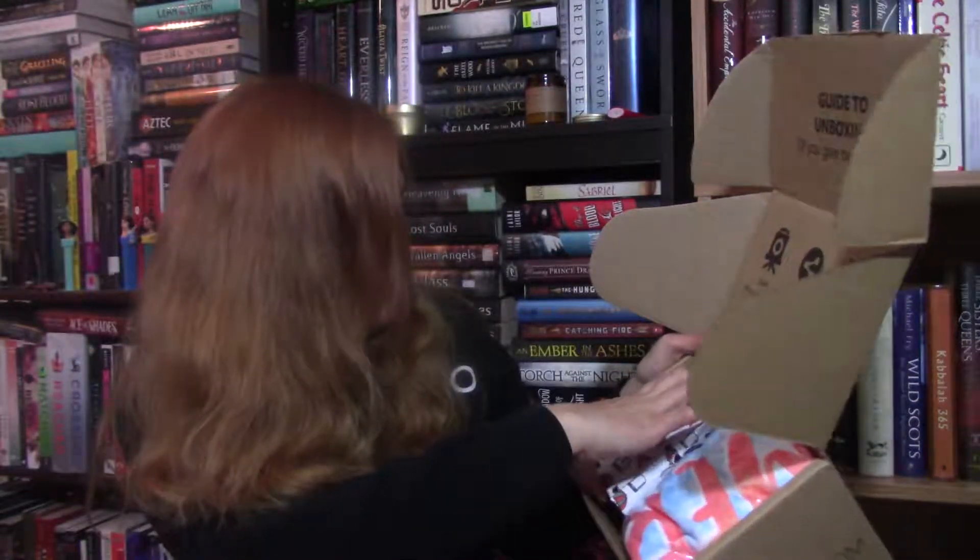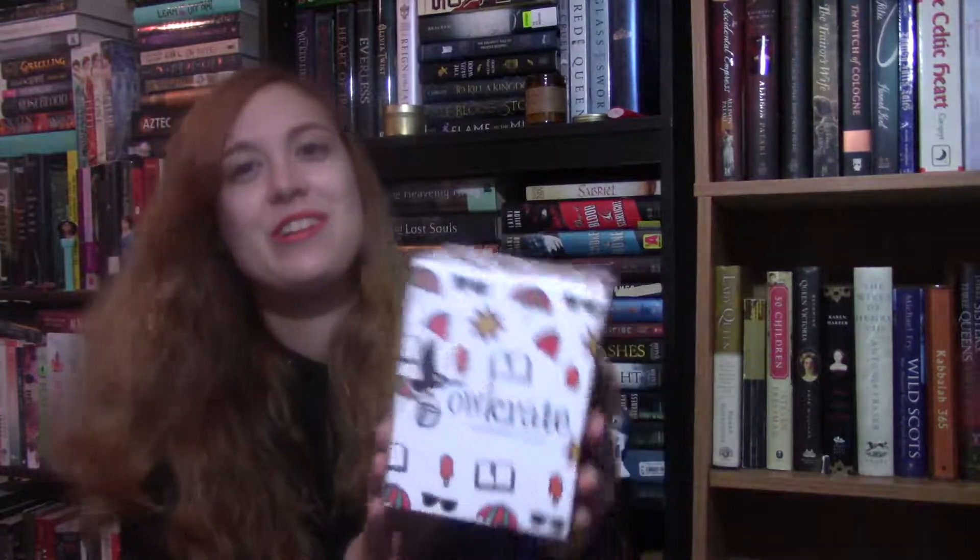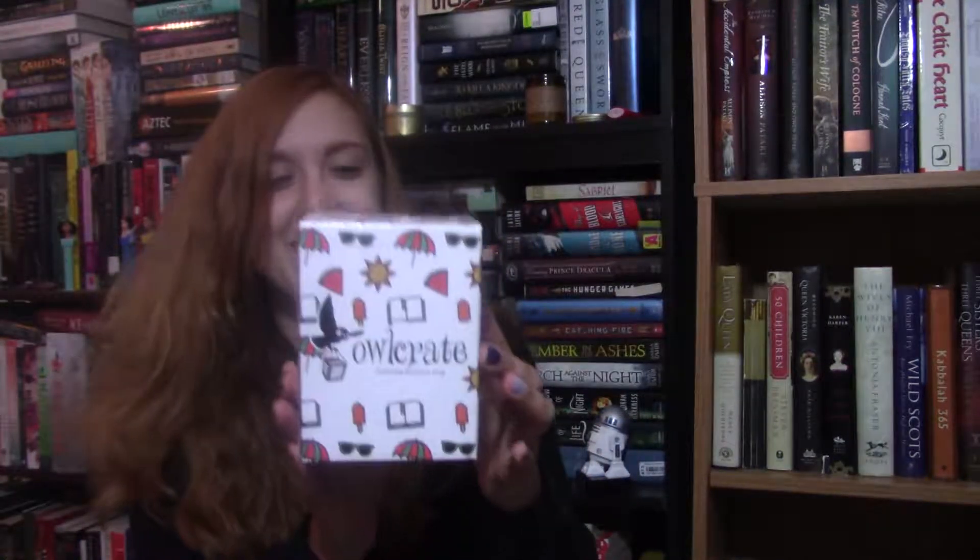There is some kind of box. Oh, it's an Owl Crate exclusive mug! That's all I need in life is more mugs because I drink a lot of coffee. It says 'My whole life was measured in summers' — it's a quote from The Summer I Turned Pretty.